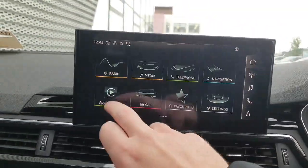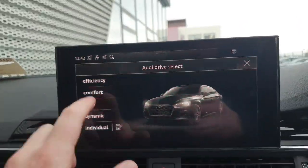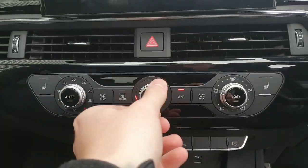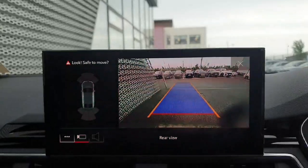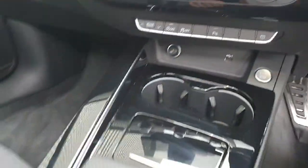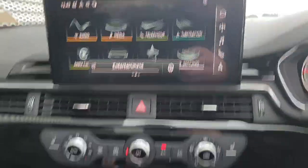Moving on to Audi's MMI entertainment system, it's all touchscreen and fitted with Apple CarPlay and Android Auto as standard. There's a drive select button for your preferred driving style. The AC climate control is very easy to use, with heated seats for both driver and passenger. You also have auto stop-start, park assist with front and rear sensors, and the rear view camera.